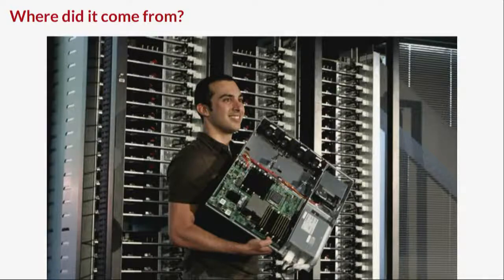It still has its own power supply but it's a bit taller. Right from this first one, it was tool-less. Facebook has gone on record saying that before using OCP, they had one technician to about 200 physical servers. Now they have one tech to 25,000 physical servers. So it's also much more efficient maintenance.